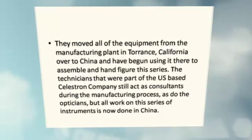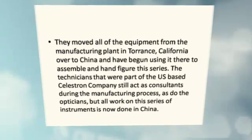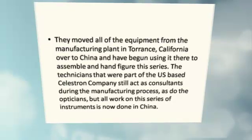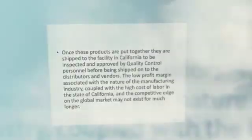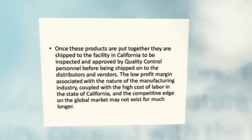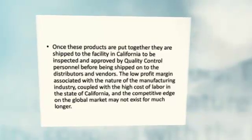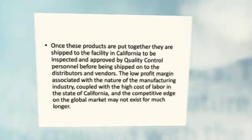The technicians that were part of the US-based Celestron company still act as consultants during the manufacturing process, as do the opticians, but all work on this series of instruments is now done in China. Once these products are put together, they are shipped to the facility in California to be inspected and approved by quality control personnel, before being shipped on to the distributors and vendors.